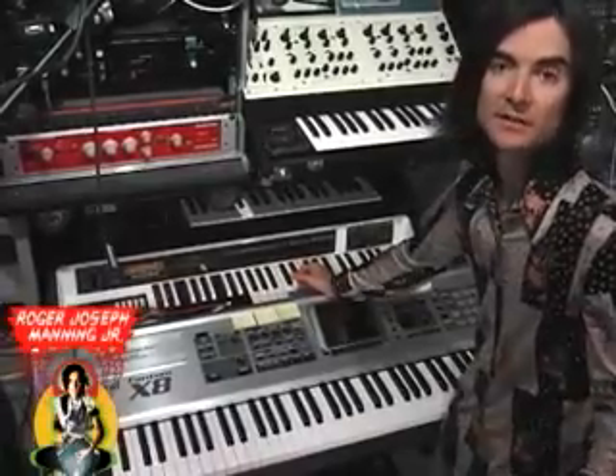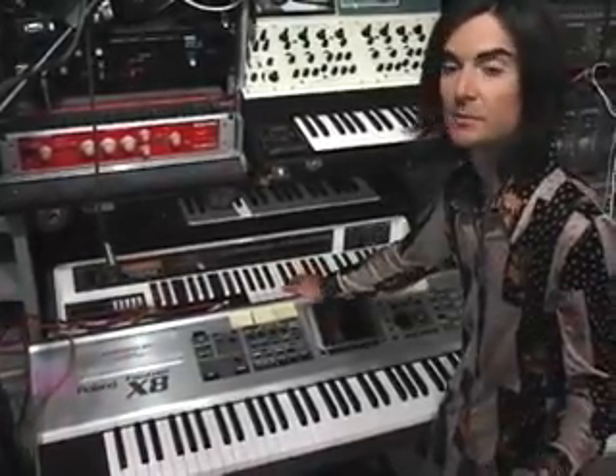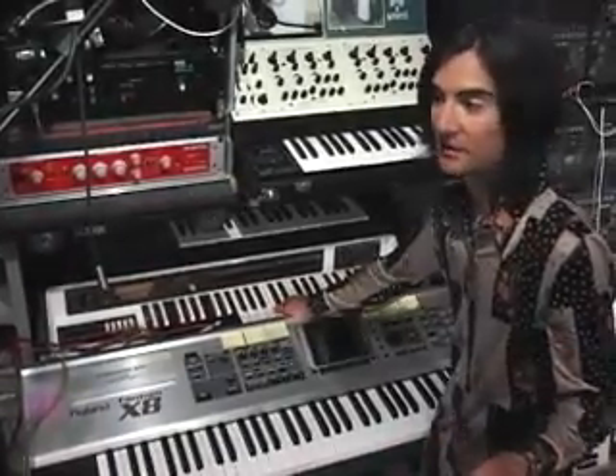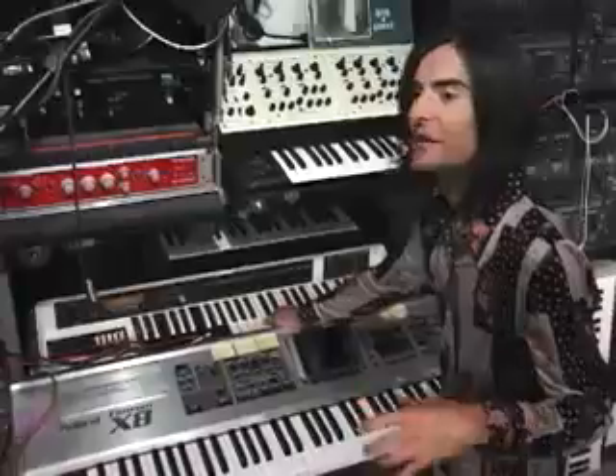The funny thing about this instrument is that I only know of three others — friends have them in LA — and none of them work. This keyboard, apparently, is one of the most poorly constructed that we've ever come across in our vintage gear travels. But that, of course, like many old synths, is one of its merits.